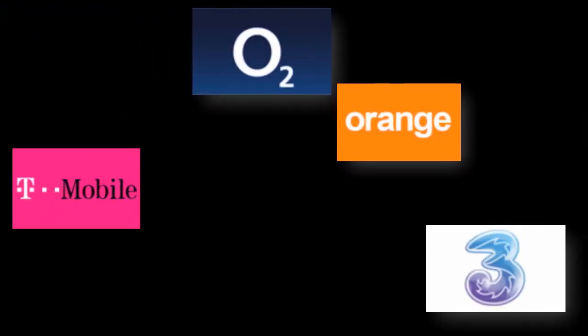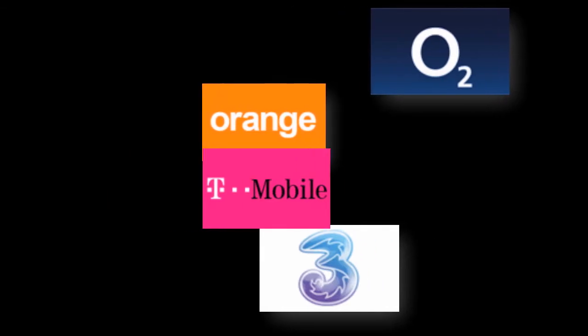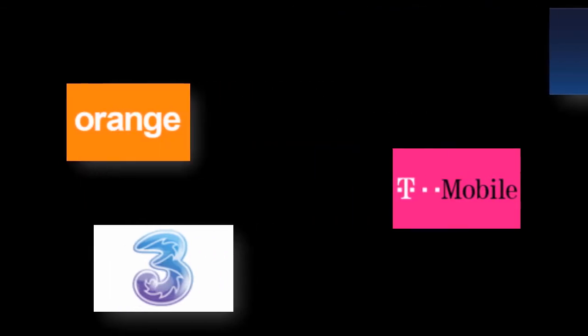As mobile broadband is offered through all the large mobile phone operators, availability covers nearly all of the UK. However, speed tends to be better in larger cities.